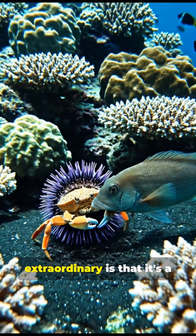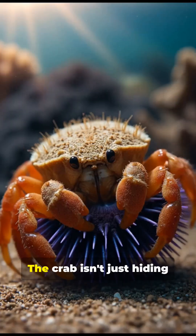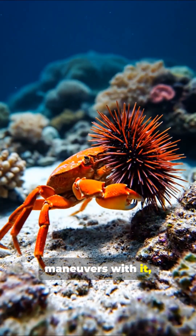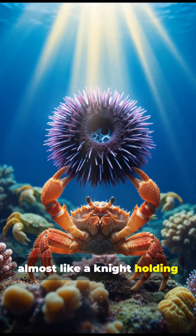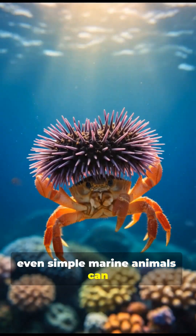What makes this so extraordinary is that it's a rare case of behavioral tool use in crustaceans. The crab isn't just hiding behind the urchin — it actively positions it, maneuvers with it, and uses it strategically, almost like a knight holding a shield.